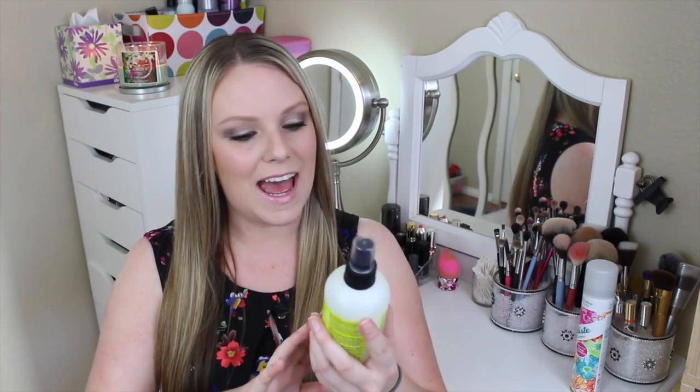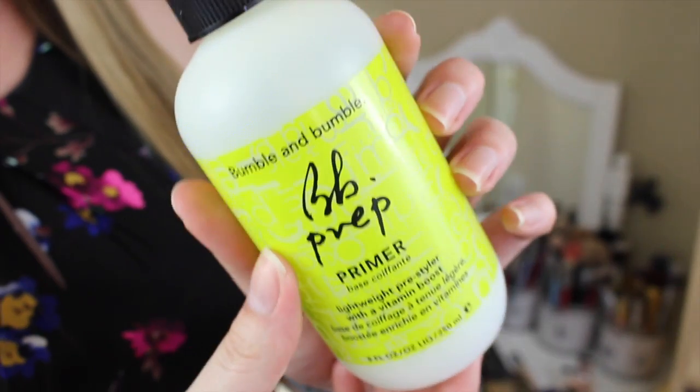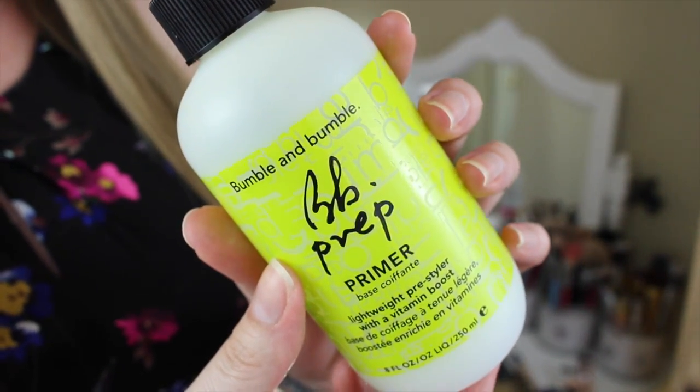The second hair product — I don't know if I put this in a monthly favorites already, but I loved it so much I'm going to talk about it again. This is the Bumble and Bumble Primer — a lightweight pre-styler, like a detangler spray or vitamin water for your hair. I've already used almost half the bottle. It has been a true game changer in my hair routine. It smells really good — a slight citrus scent — and it helps to really detangle those unruly tangles.